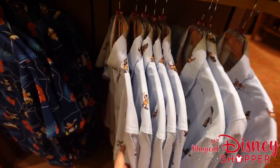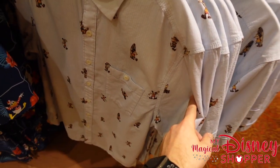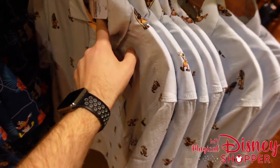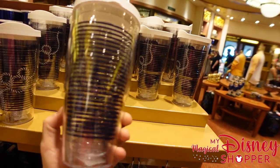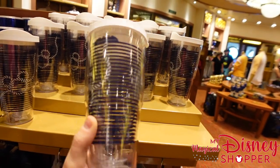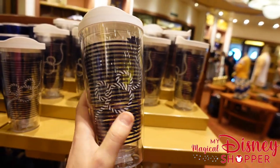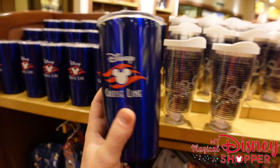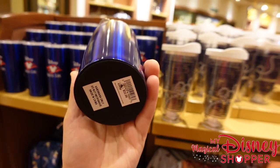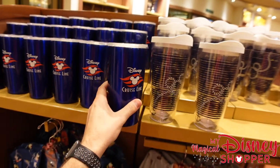There's one more Tommy Bahama shirt with Mickey and a couple of surfboards going for $130. There are also various tumblers at $26.99, and a nice simple Disney Cruise Line tumbler for $22.99.